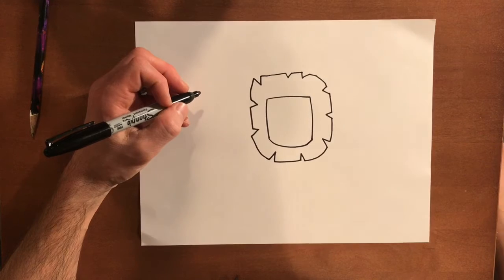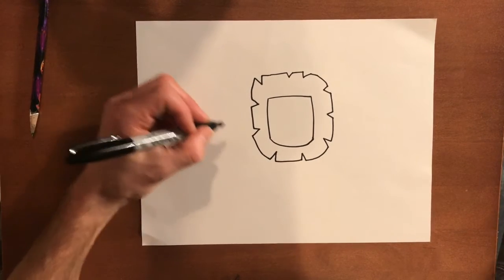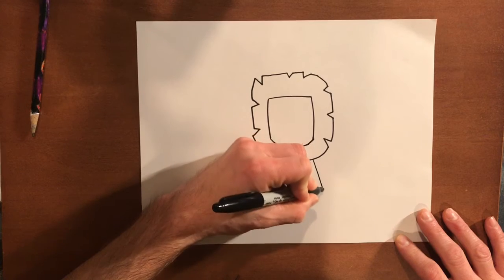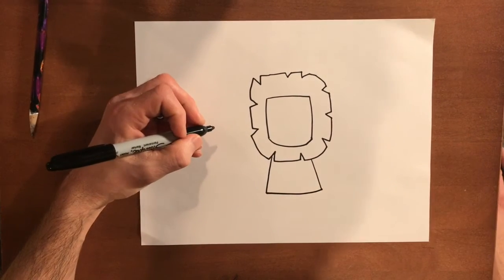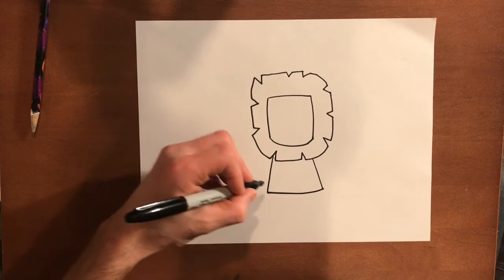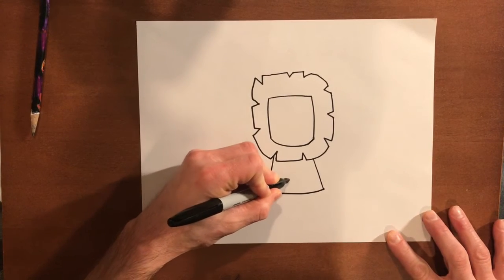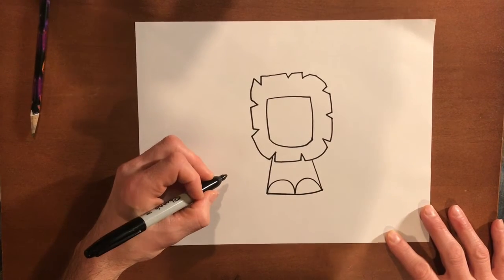Next, we're going to work on a lion's body, and I'm going to make it a rectangle. So it's going to come out of the bottom here, and I'm going to draw a line here, a line here, and a line across. Next, we're going to make his front paws — they're basically going to use a letter M. So I'm going to go here and over, and over again. There we have his paws.